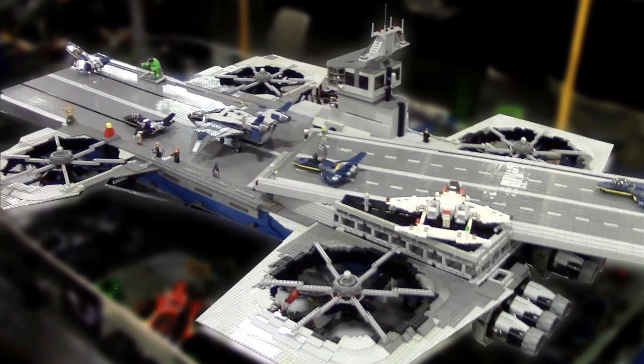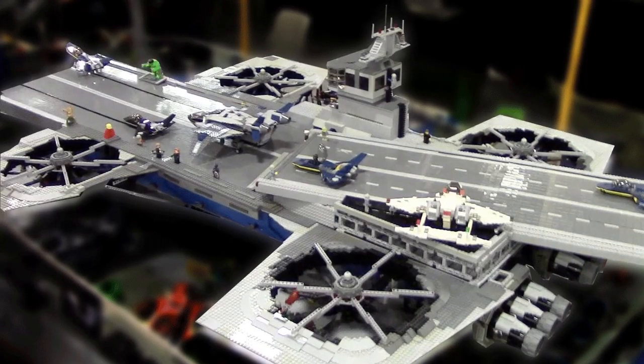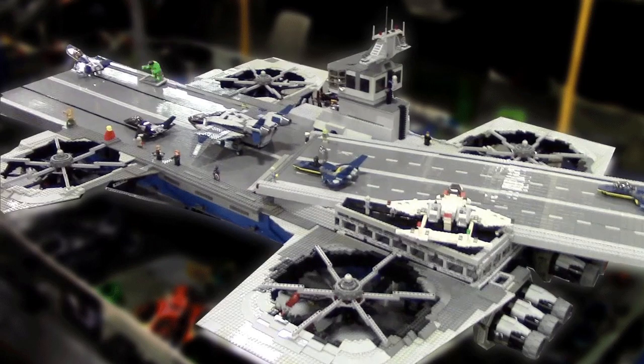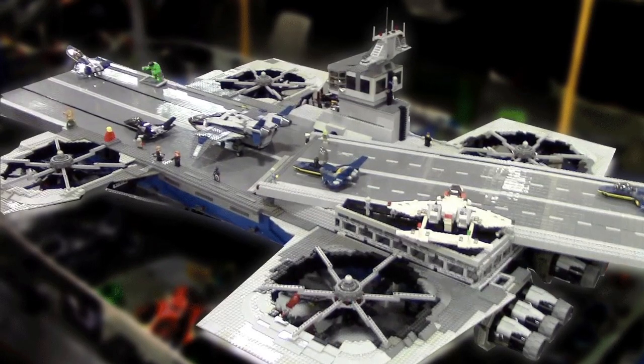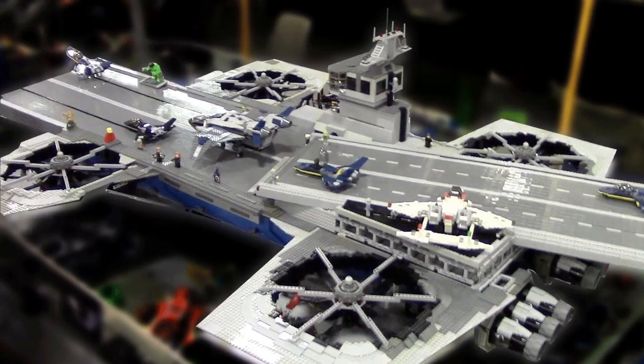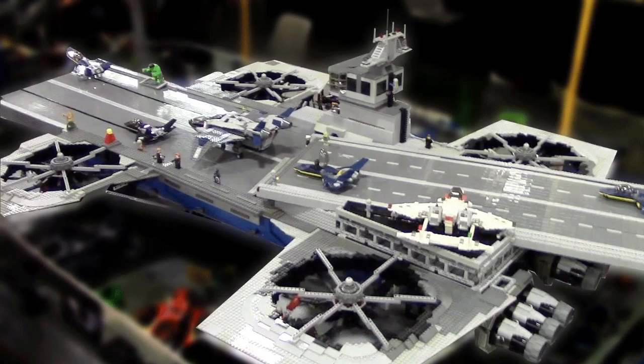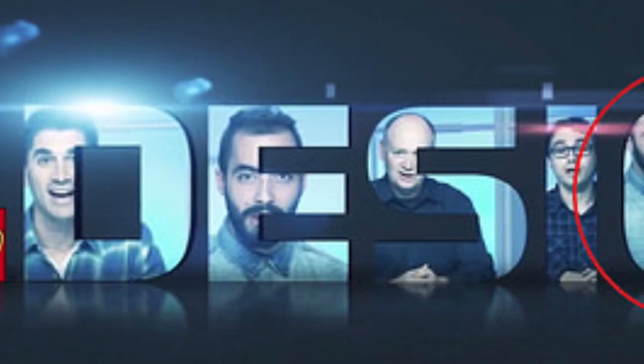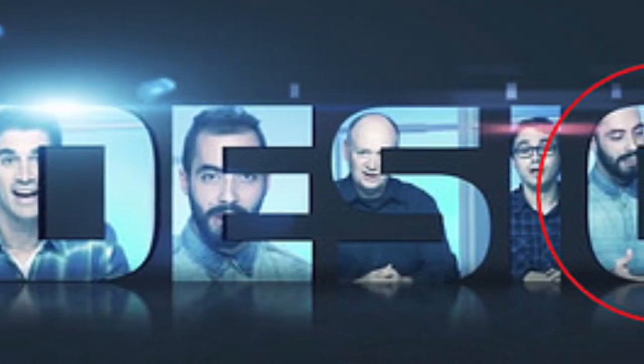We're probably going to get a range of minifigs and some awesome features to the Helicarrier. This was confirmed by Lego Design just yesterday. The set should be out next year, 2015. So that is very exciting.